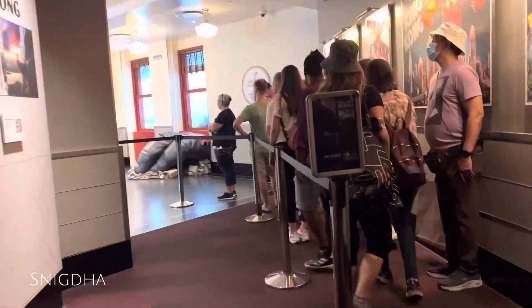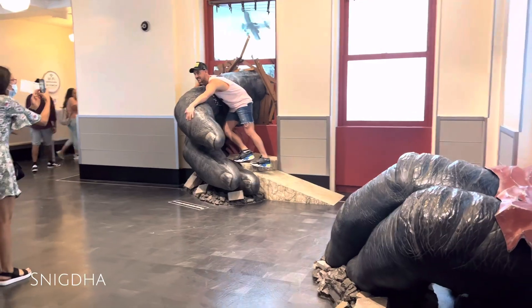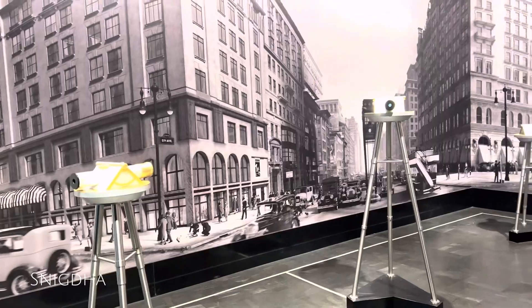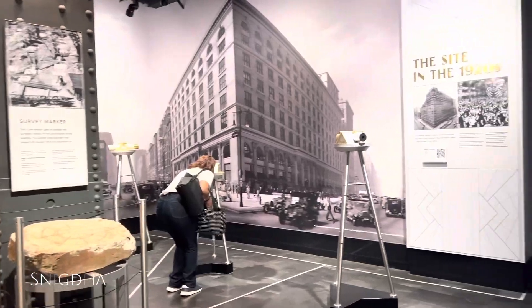Inside the museum, I was able to see movies and pictures on the screen. I could see exhibits about the 1920s and early 2000s related to the Empire State Building's history.